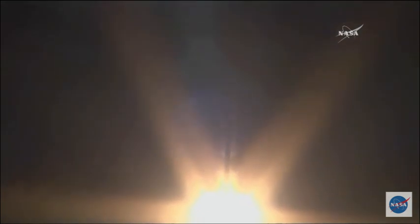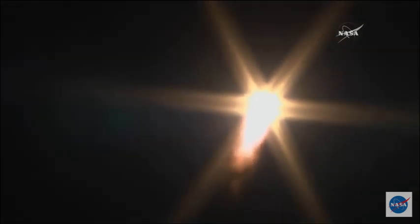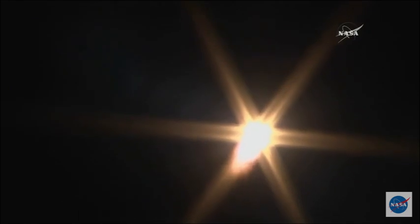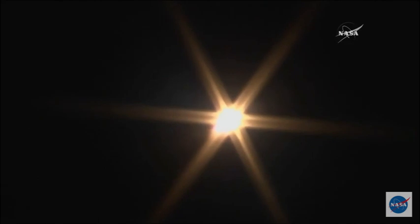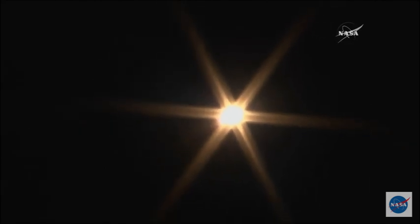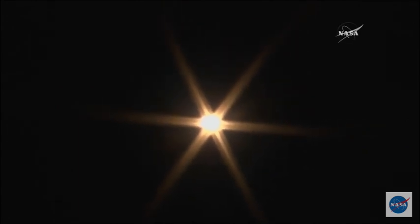Ten seconds. A little over ten seconds already into the flight, getting good first stage performance. Soyuz delivering about 930,000 pounds of thrust from those four boosters in the core engine. Forty seconds and the vehicle is stable. Continuing to get good calls. Everything looking great as it sears across the Kazakh sky.